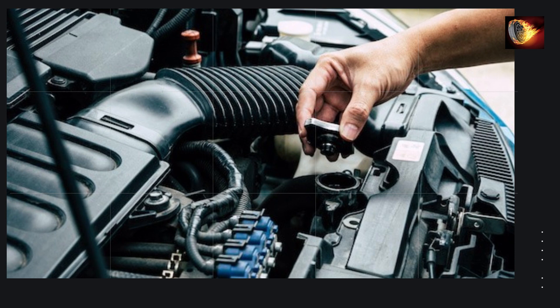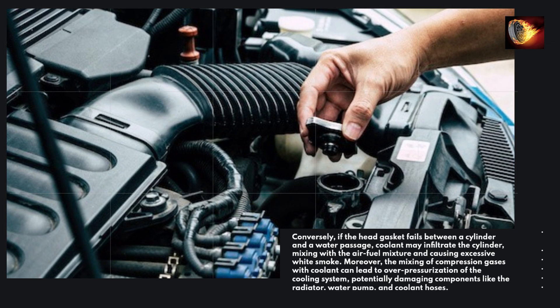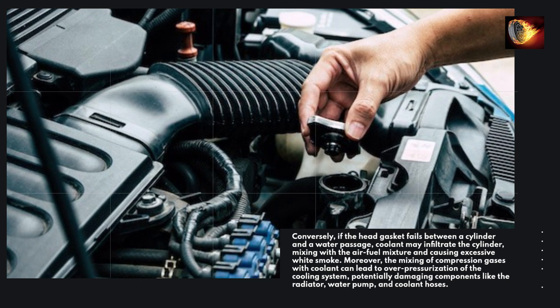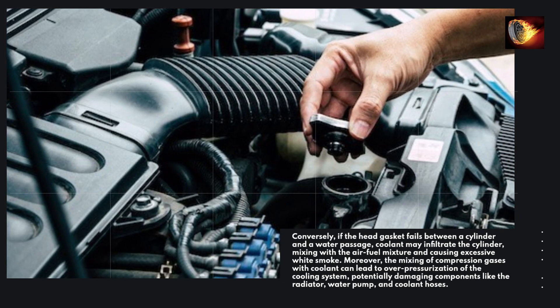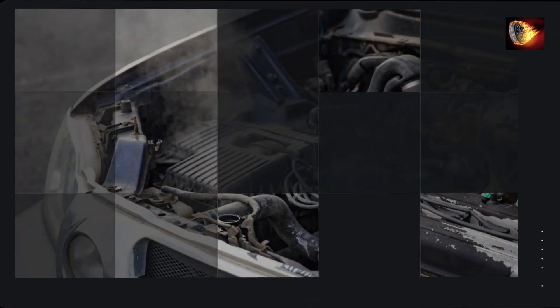Conversely, if the head gasket fails between a cylinder and a water passage, coolant may infiltrate the cylinder, mixing with the air-fuel mixture and causing excessive white smoke. Moreover, the mixing of compression gases with coolant can lead to over-pressurization of the cooling system, potentially damaging components like the radiator, water pump, and coolant hoses.